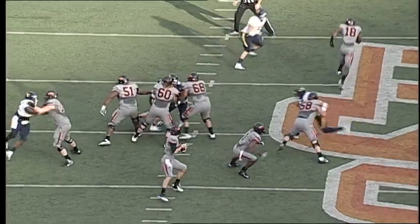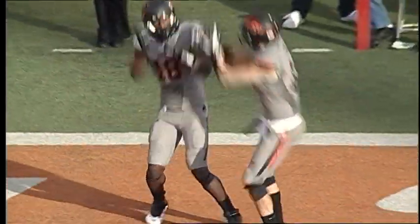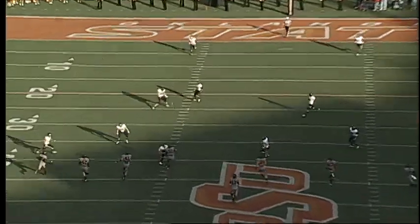Schelp with Randle behind him, takes a snap, fakes a handoff, back to pass, blitz comes, throws deep over the middle, caught by Glenn Jackson, 20, 15, 10, 5, pistols firing, touchdown Oklahoma State.